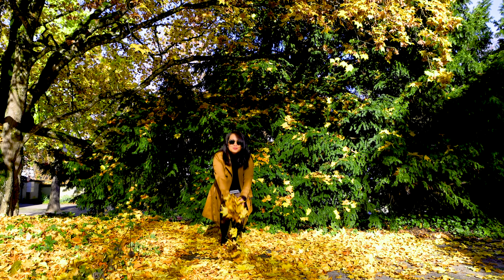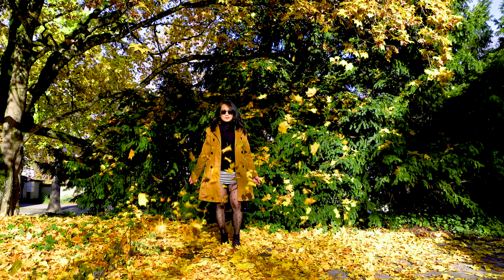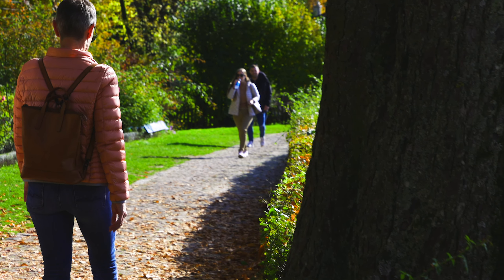You can see beautiful leaves here and they're already falling on the ground. The weather is not so hot anymore, and it's getting colder, especially in the night. Autumn here in Switzerland is really nice, and I cannot wait for winter. It's getting colder.